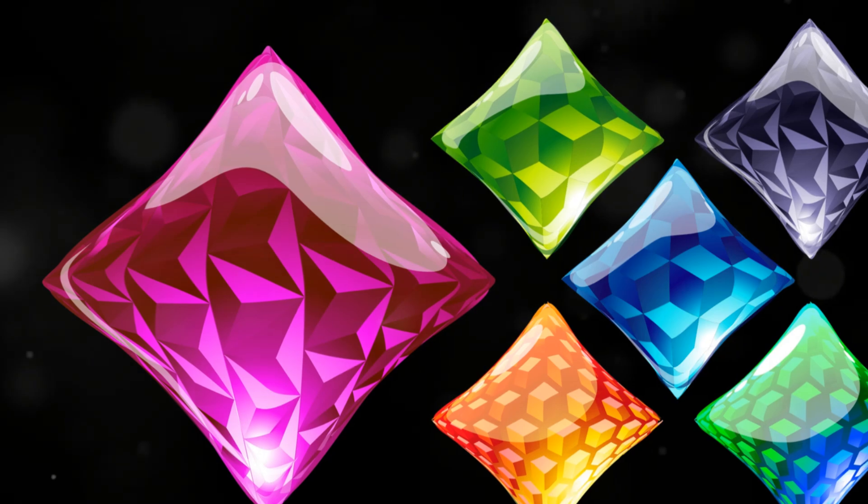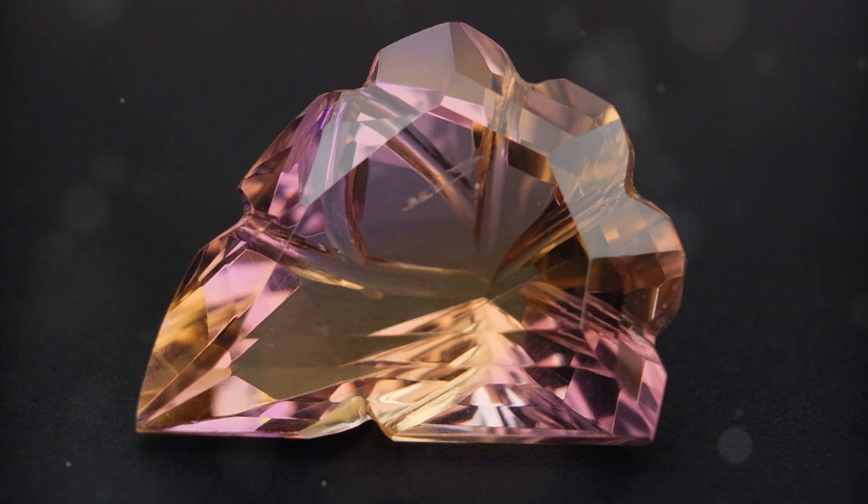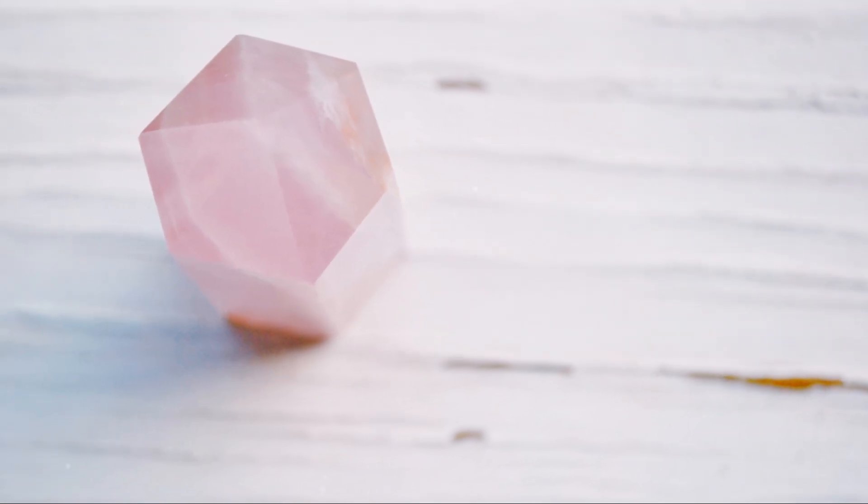Alright gem lovers, that's all for today's deep dive into the chromophores of spinel. If you enjoyed this video, don't forget to like, subscribe, and hit that notification bell for more gemstone insights. Until next time, keep sparkling. Thanks for watching.